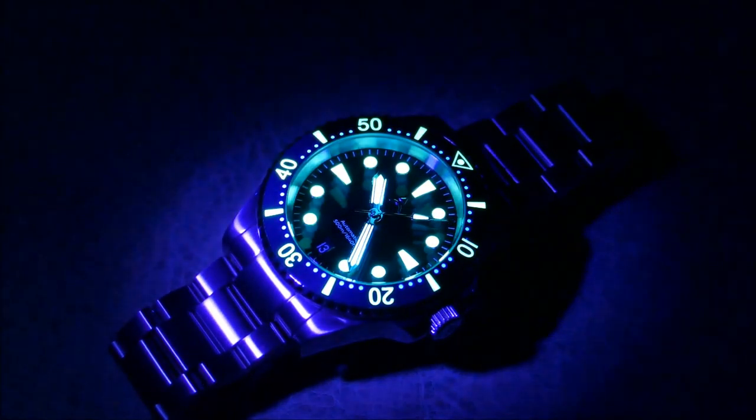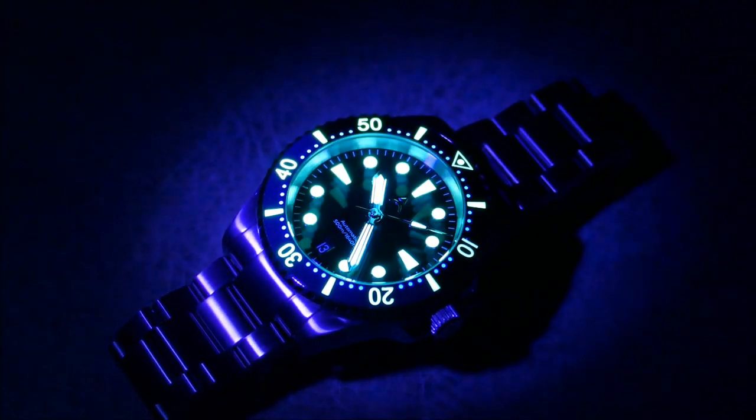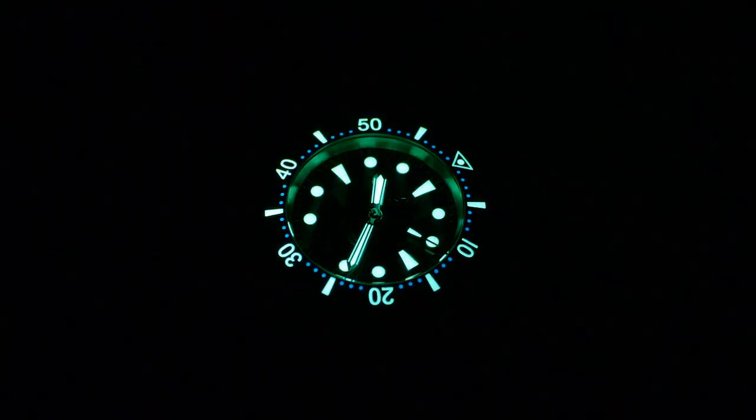Now let's move into loom shots and low-light transition. This thing is an absolute loom beast. Although they only advertise it as C3, I'm pretty sure that's BGW9 in the indices, so you get a nice two-tone loom affair. I'm such a fan of how brightly this is going — let me supercharge it and hit it with the black light so you can see it at a fuller blast, as if you walked in from a sunny day.